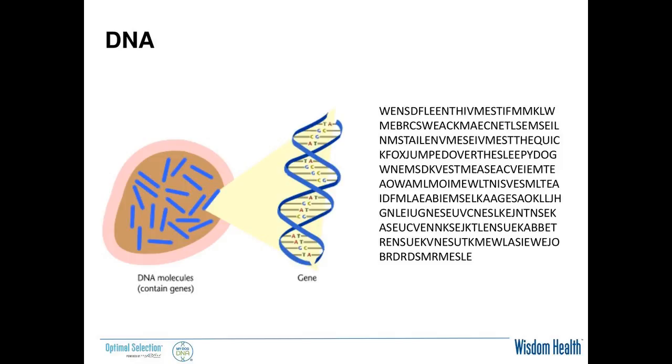Within that three billion-letter dog genome, there is what I like to call a sentence or phrase that you can pick out, and this represents the gene. Out of three billion bases, there are about 20,000 genes, and it only takes about 20,000 genes to create a dog, a human, or a cat — which I find mind-boggling. There's also a lot of DNA outside those genes that may be regulatory or honestly just be there and not do a whole lot. We can query those bases and find out what changes have been made — that's how we find different mutations.